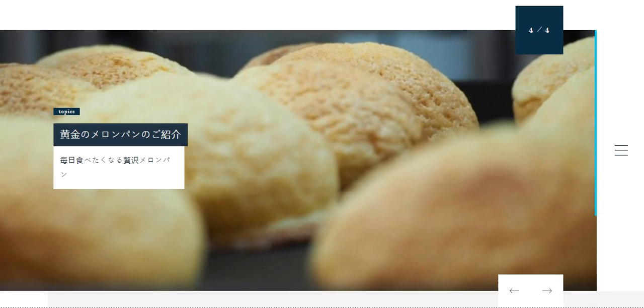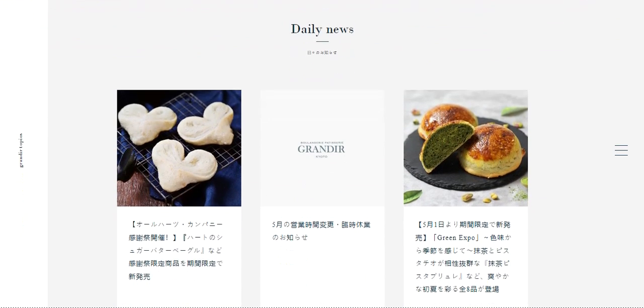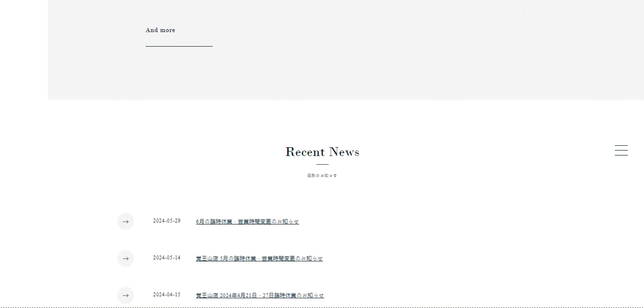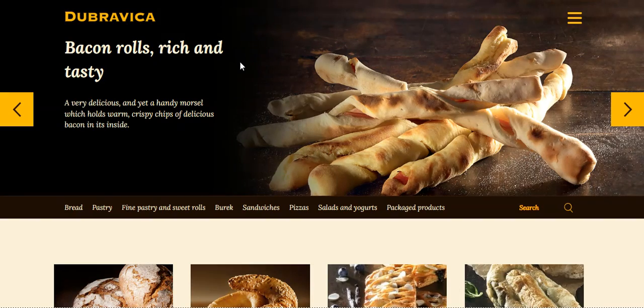We have a Japanese website here, so we can also see their culture. There's a lot of white space as well, so the website looks clean.